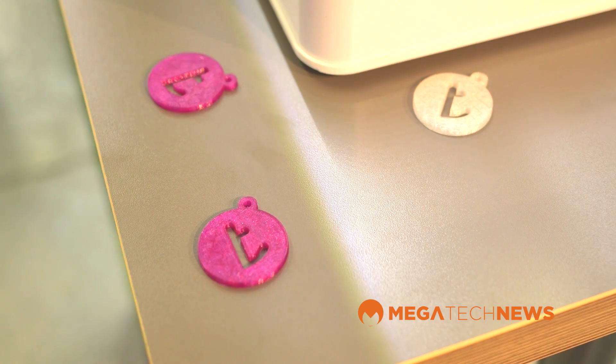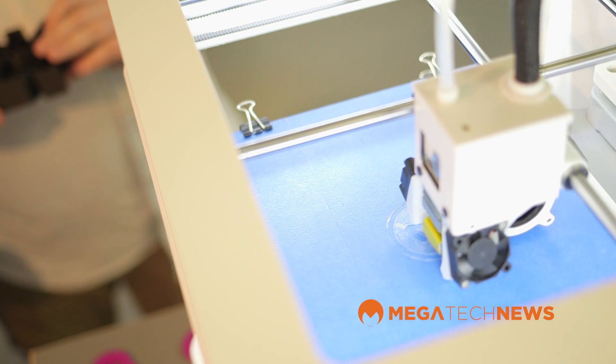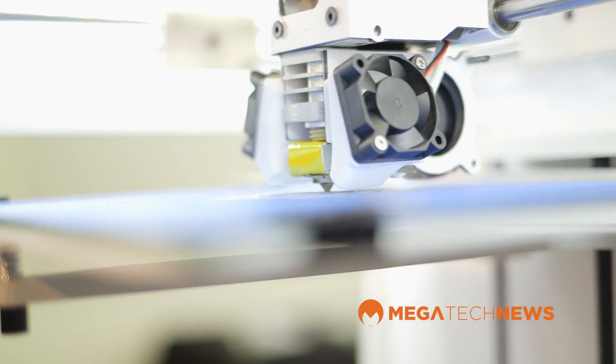How long does it take to print, for example, the little tags that you were giving out? Generally speaking, they don't take any more than about five minutes to print. And it's at our default resolution of about 200 microns, which is 0.2 of a millimeter per every layer. It's relatively fast.